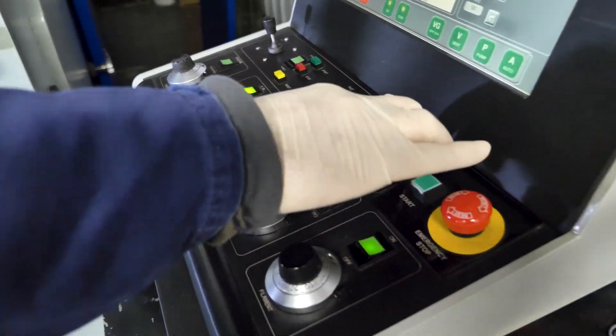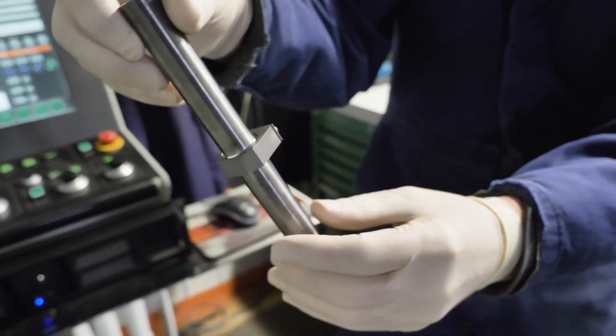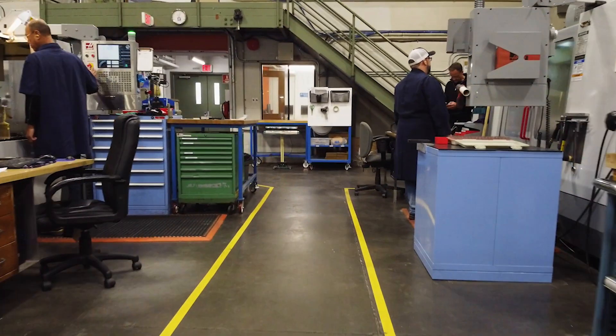TRIUMF is unique because we're able to perform rapid prototyping and testing, turn around parts very quickly, and complete our own repairs in-house.